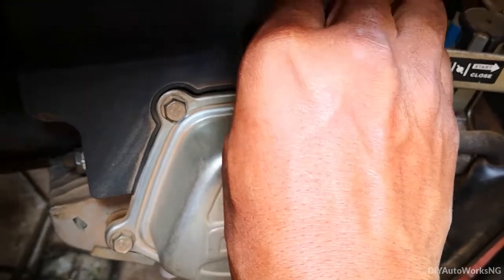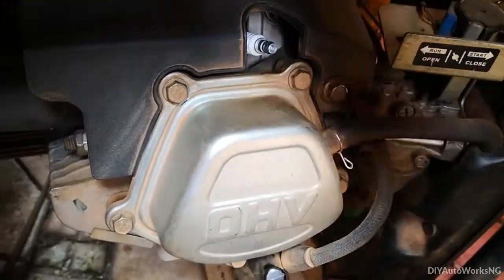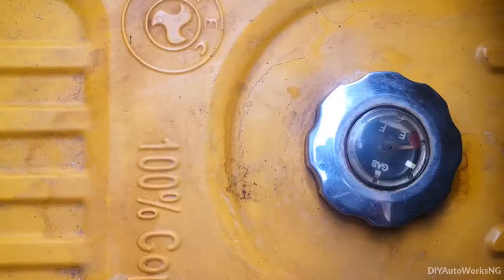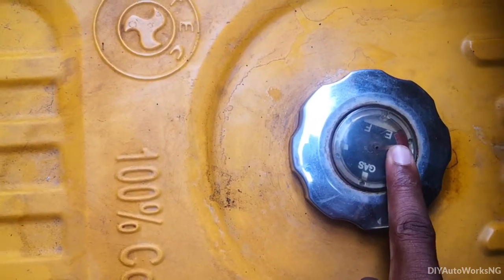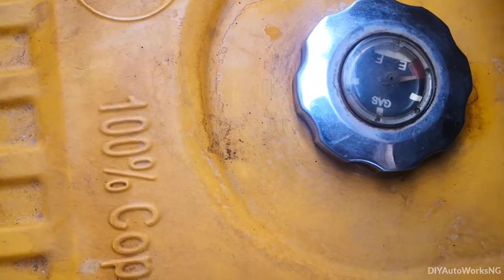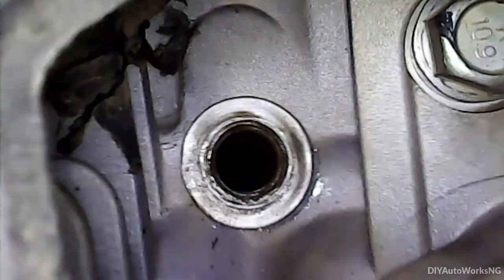I'll go ahead to replace the spark plug and then run this until the tank is almost empty, then come back to inspect. So I've run it to almost empty. I'm going to have a look at the combustion chamber now — let's see what this looks like.